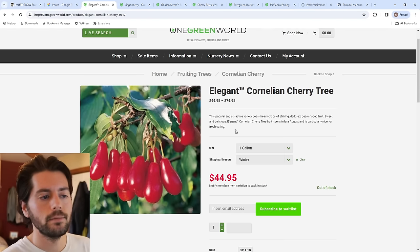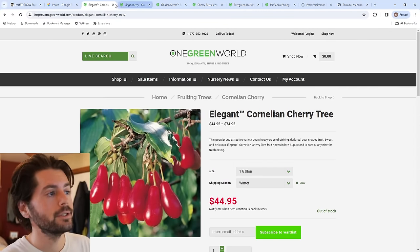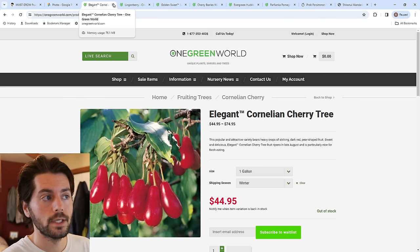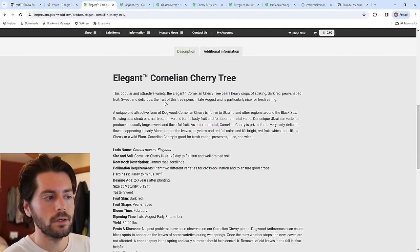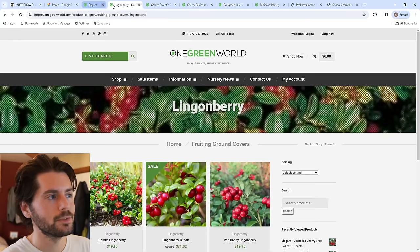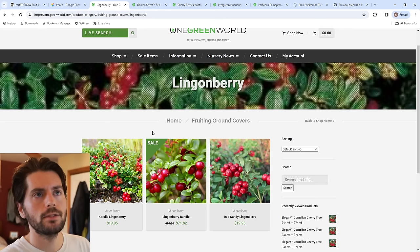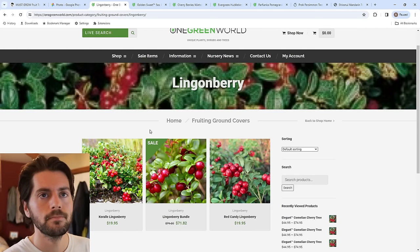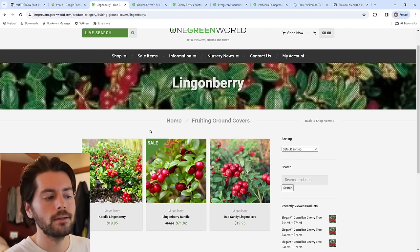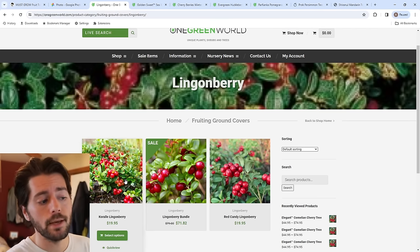Elegant Cornelian Cherry was recommended to me and is supposed to be particularly nice for fresh eating out of all the Cornelian cherries. I haven't tasted it yet, but I do know it's fairly easy to grow — though so far something is eating the leaves, possibly a groundhog. Here's the lingonberry — similar to the red currant in that you don't really love it fresh, but it has a strong acidity that pairs well with meats and would be really good in a fruit salad. I planted some at the new orchard; the variety I planted is Corral.